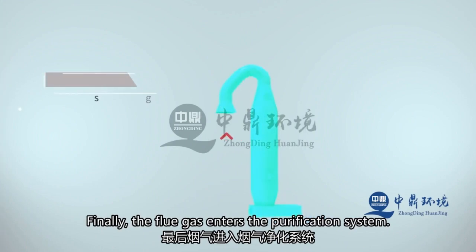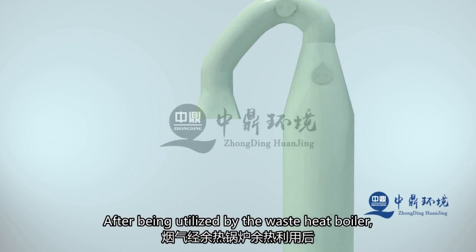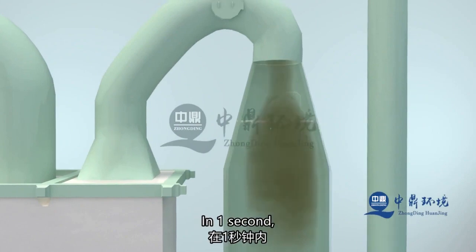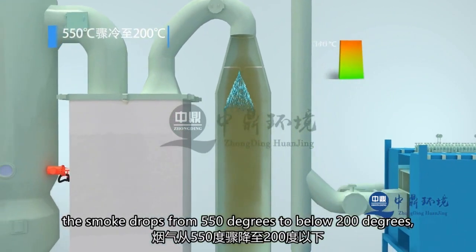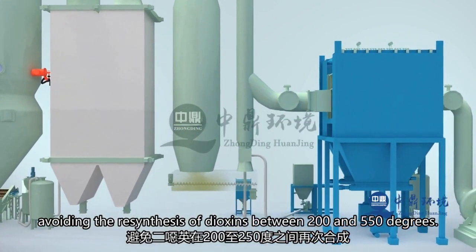Finally, the flue gas enters the flue gas purification system. After the residual heat of the heat-recovery boiler is utilized, the temperature reaches 550 degrees Celsius. It then enters the energy-saving tower, where it rapidly cools from 550 degrees to below 200 degrees in one second to prevent dioxins from resynthesizing in the 200 to 500 degree temperature range.